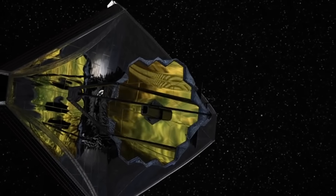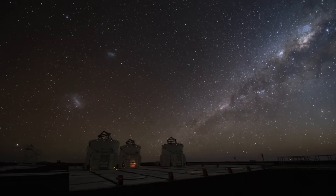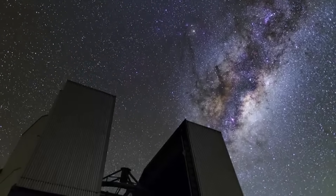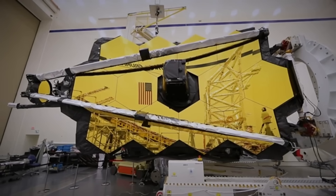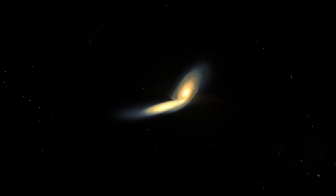Launched on December 18th, 2021, the James Webb Space Telescope is the most powerful and advanced space telescope ever built. A joint project by NASA, the European Space Agency, and the Canadian Space Agency, the James Webb Telescope is designed to explore the universe in infrared wavelengths, providing unprecedented clarity and sensitivity. Equipped with a 6.5-meter primary mirror, the telescope is positioned at the second Lagrange point, allowing it to observe the cosmos with minimal interference from Earth's atmosphere.